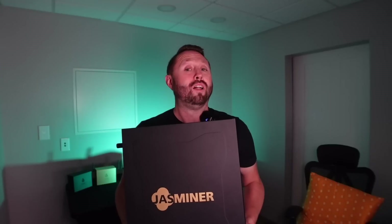I thought I got my hands on the king of Ethereum Classic mining when I got this Jazzminer X4-1U. I was sadly mistaken when this bad boy hit the market.